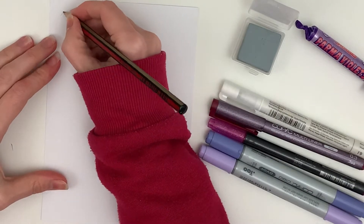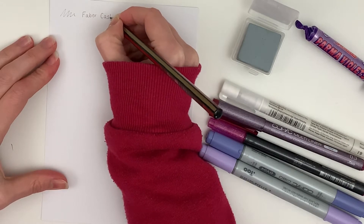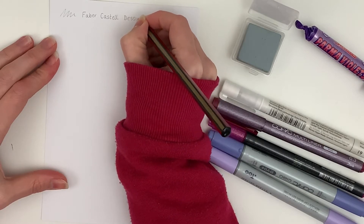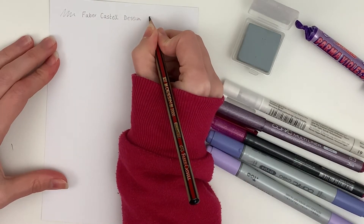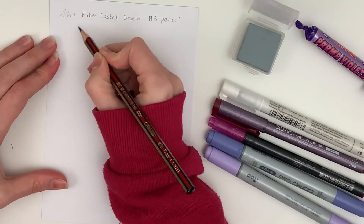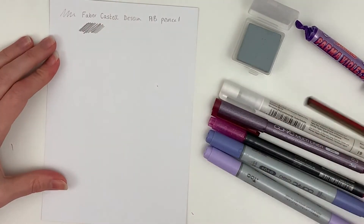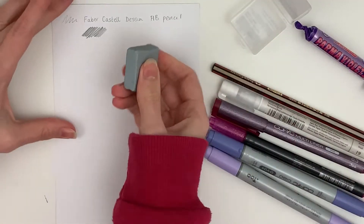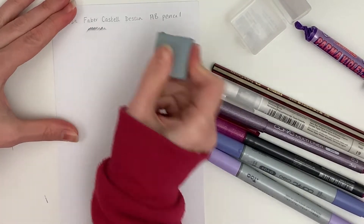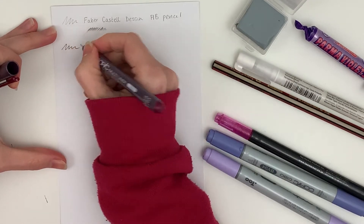Before we get on to doing the main piece, I am just going to swatch out all of the materials, or nearly all of them. I did actually forget to swatch the white pen — I forgot to test the white. I was going to do it on one of the darker colours but I just forgot. Anyway, here I am just testing out the pencil. It is your bog standard HB pencil, there's not really a lot to report, and it works fine, as does the kneadable eraser. It's always good to have lots of kneadable erasers, even just to play with — they're quite fun.